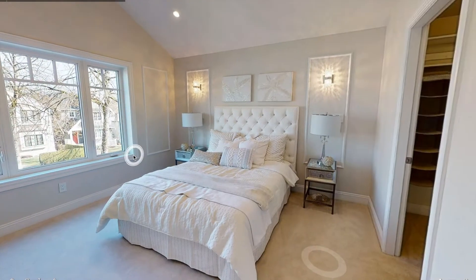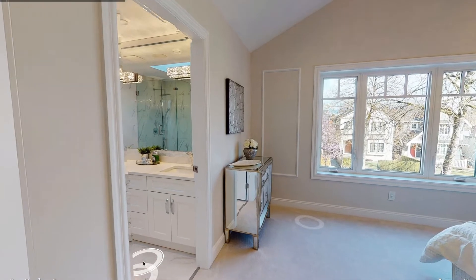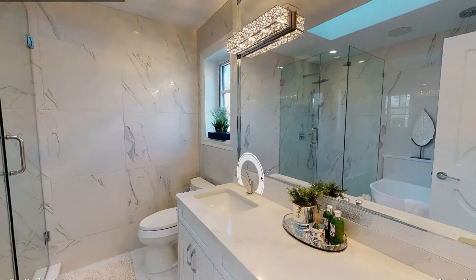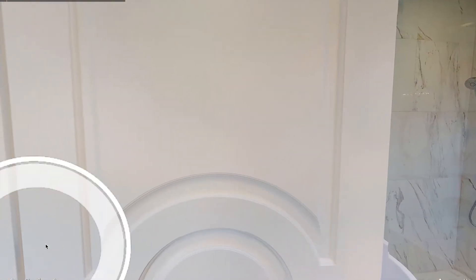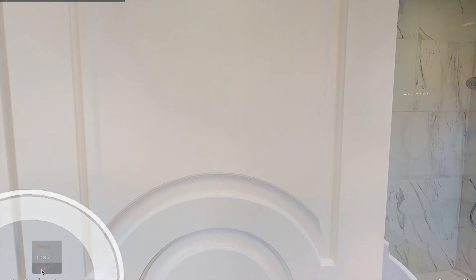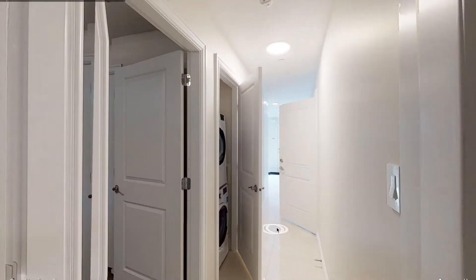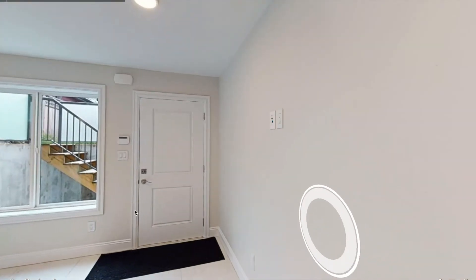So with this technology, we're able to showcase your home 24 hours a day, 7 days a week to any potential buyers looking to buy. We'll see you next time.